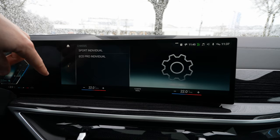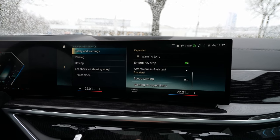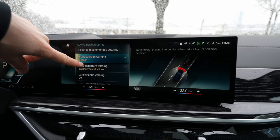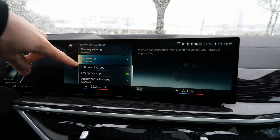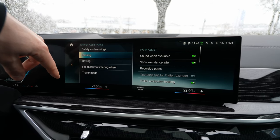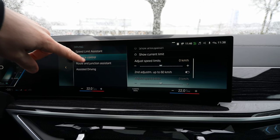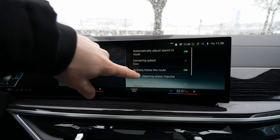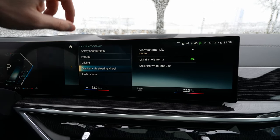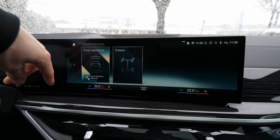In Driver Assistance Systems you can activate and deactivate all safety features individually: front collision warning with early/medium settings, side collision warning, exit warning, emergency stop assist, and many more parking and driving assist features like speed limit assist and distance control. You can also enable steering wheel vibration feedback for those alerts. There's even a trailer mode.